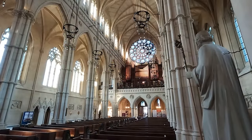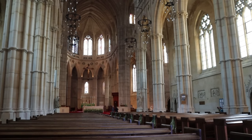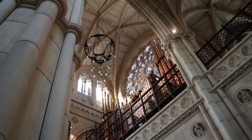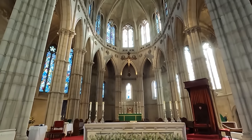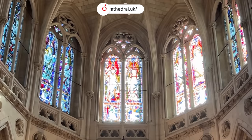Interestingly, the windows in the nave are not stained glass, which is not something I've seen in a cathedral before — it certainly does allow in more light. If you are interested in learning more about the cathedral, the website has a very interesting virtual tour covering all areas in great detail.